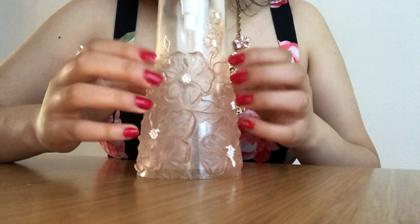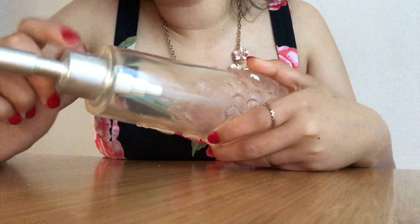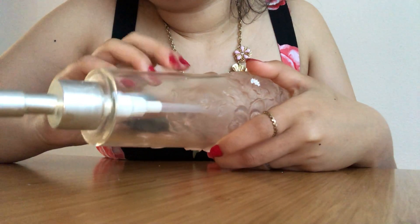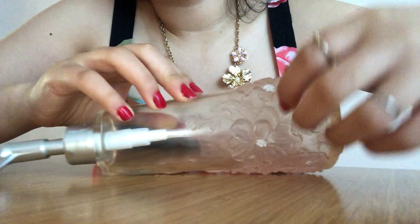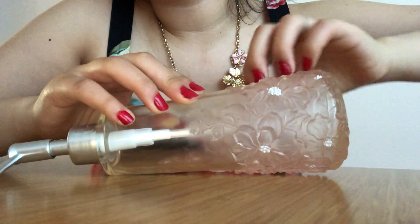It is sometimes cumbersome to pour out the soap from one container and pour it into this one, but it does make it look prettier.